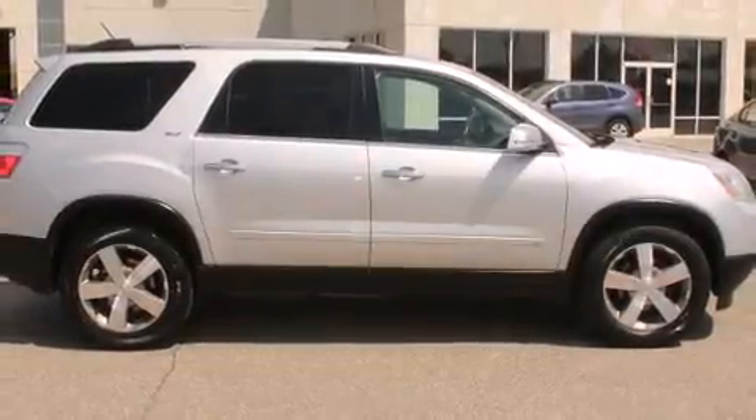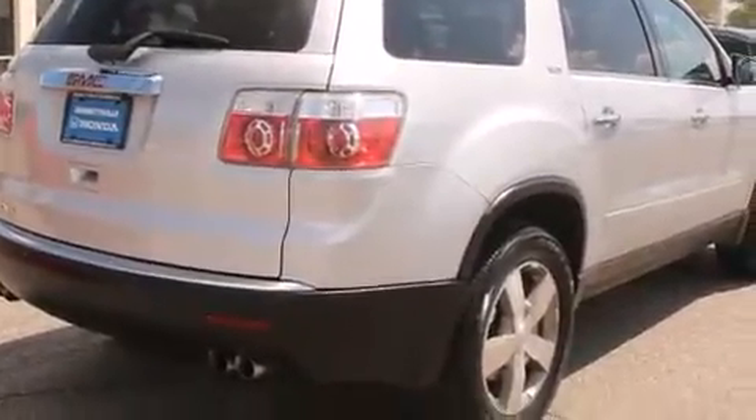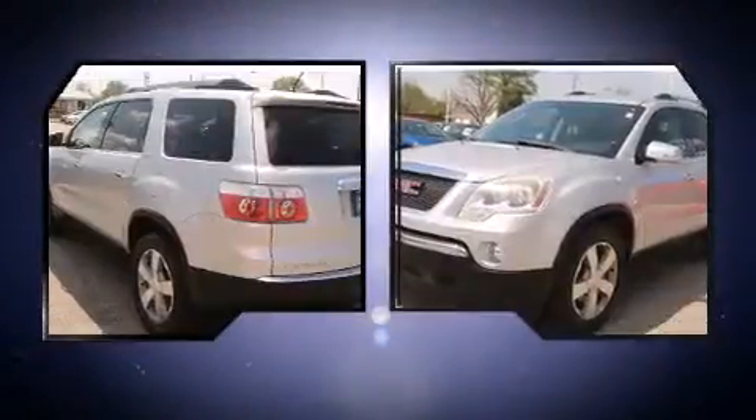Climb inside the 2010 GMC Acadia. A 3.6-liter V6 engine pairs with a sophisticated six-speed automatic transmission, and for added security, Dynamic Stability Control supplements the drivetrain.